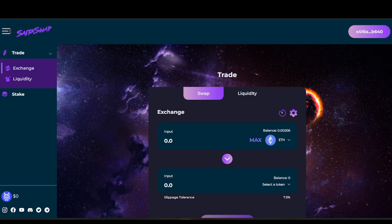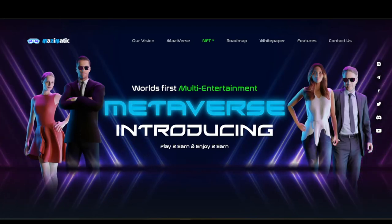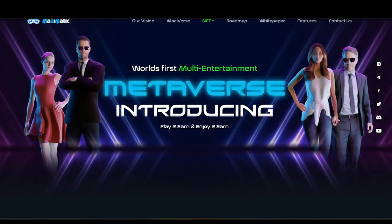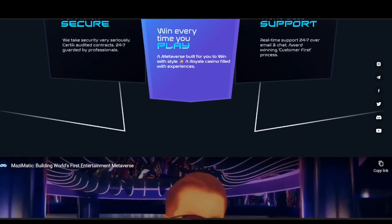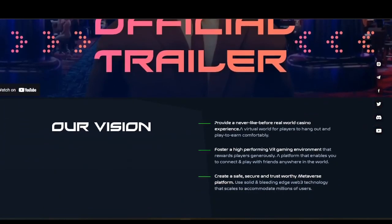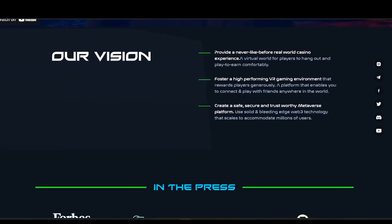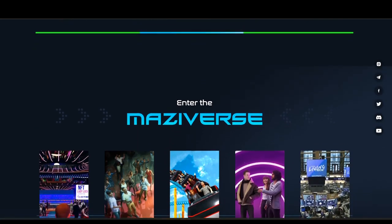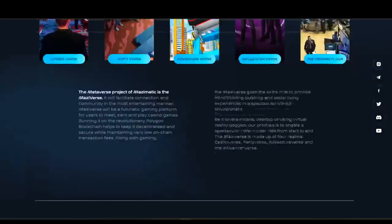Looking at the SataSwap and their app, one highlighted partner is Mezzi Matic — a really awesome metaverse project. It's play-to-earn and joy-to-earn. It features Fort Knox-level security, world-class real-time support, and an official trailer. They're going to provide a never-before-seen real-world casino experience, a high-performing VR gaming environment, and a safe, secure, trustworthy metaverse platform. Press coverage includes the casino verse, party verse, adventure verse, influencer verse, and trading floor.